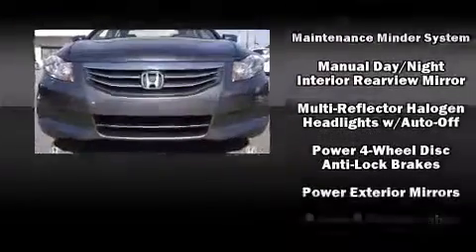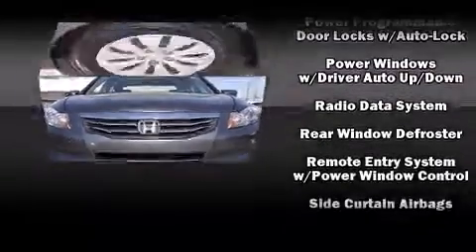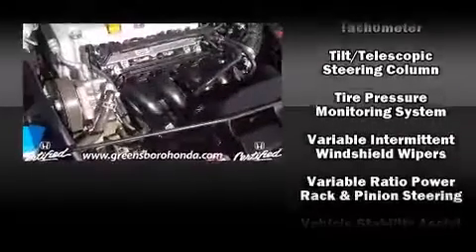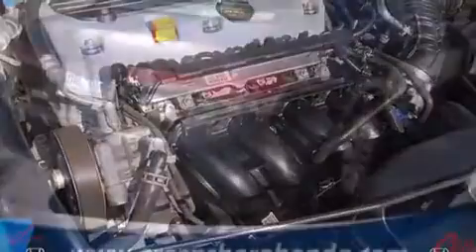This car was designed with safety in mind, allowing you to drive with even greater assurance. This vehicle has achieved certified pre-owned status by passing Honda's comprehensive certification process, including an exhaustive 150-point inspection.